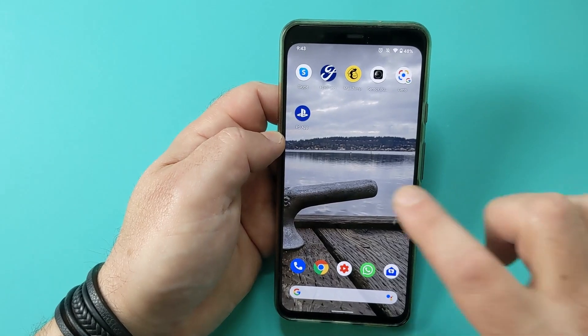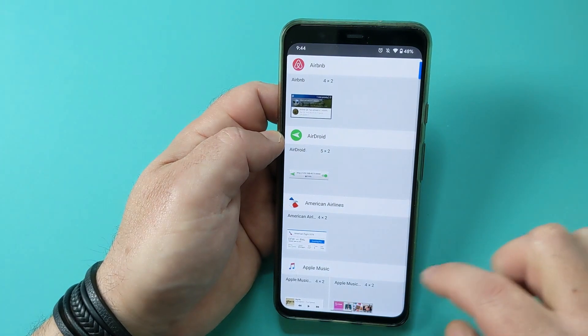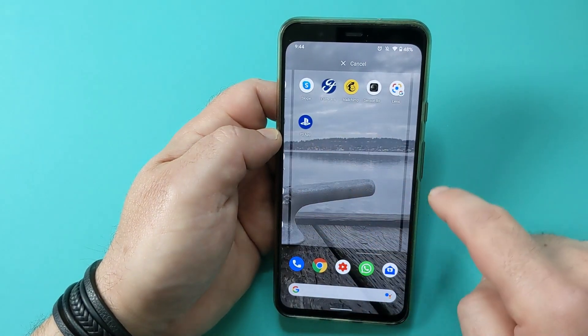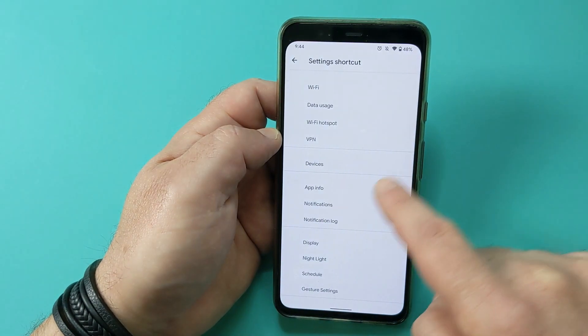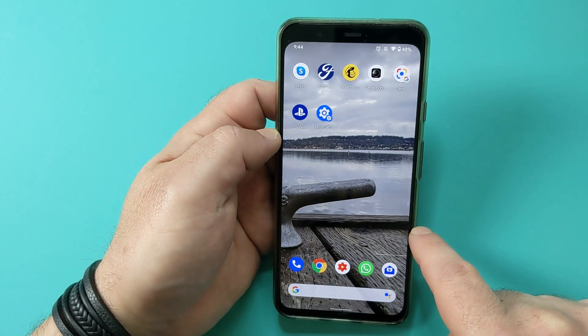Surely there's a way to undo that? Well, turns out yes there is. What you need to do is long-hold somewhere empty on your screen and select Widgets. Then scroll down until you see Settings, select that, and choose Notification Log. You'll see a gear icon on your home screen, and whenever you click that, you'll see those notifications. If your phone doesn't have the settings widget, simply go into the Google Play Store — there's an app for that.